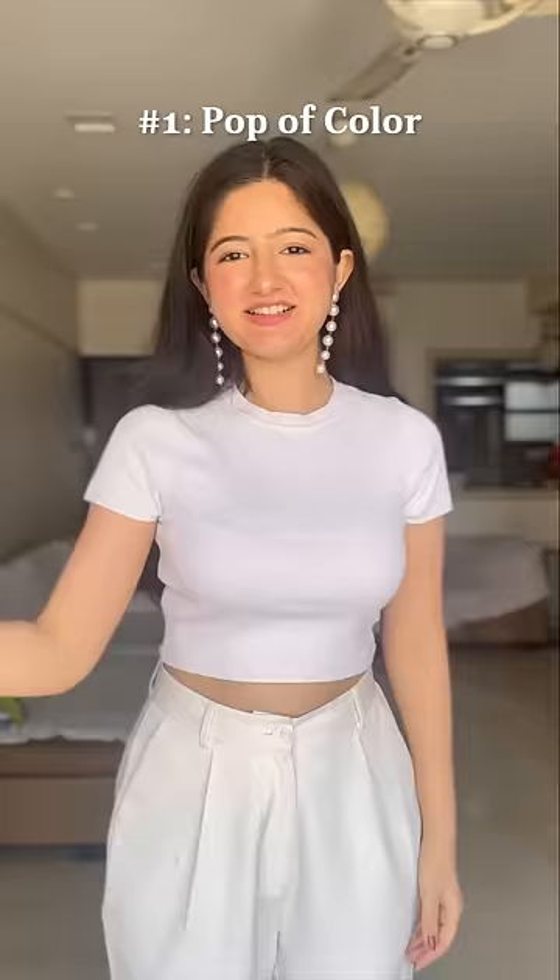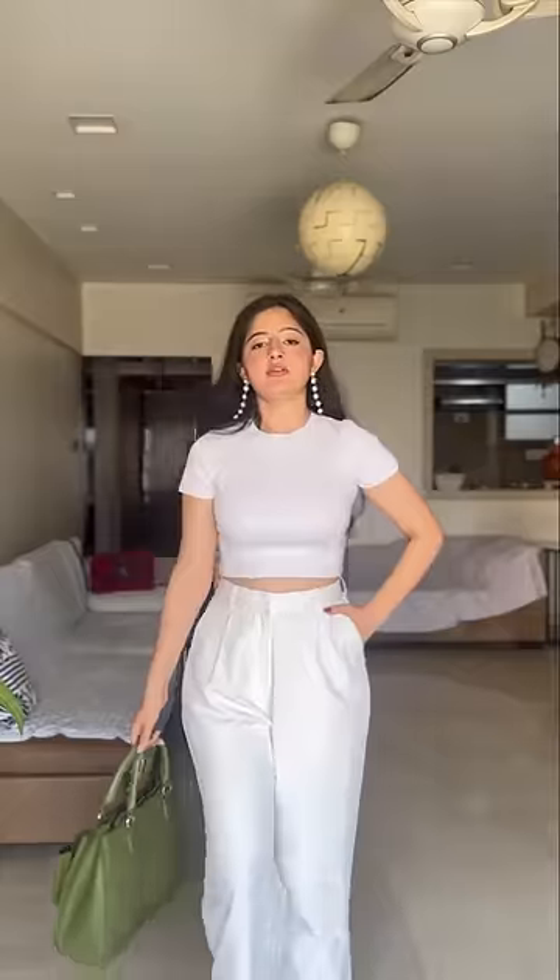First is by adding a pop of color. Just choose a contrasting color to the outfit and add it as a bag or even a shoe. This is by far the easiest way to not look basic while also creating a fashionable statement.